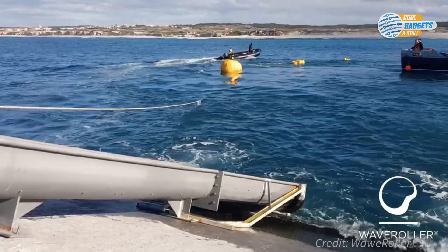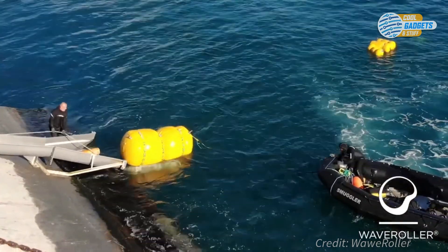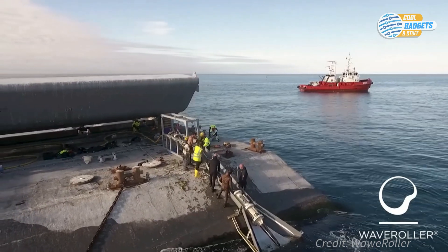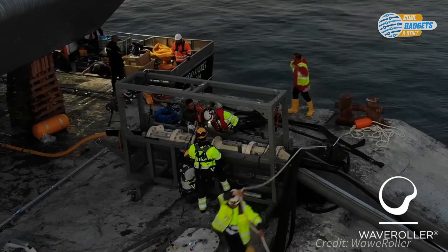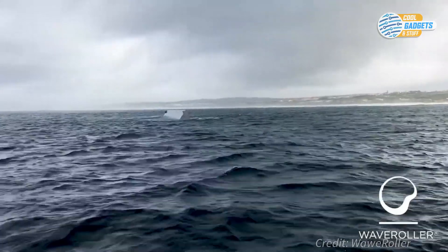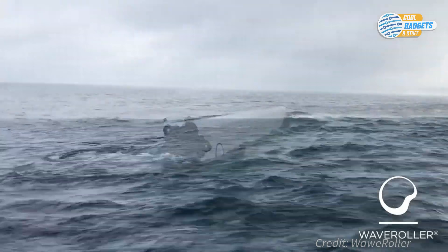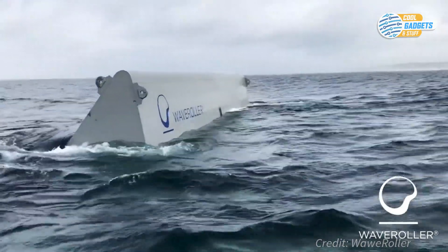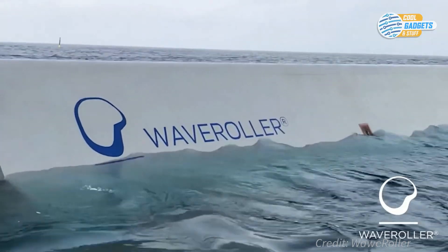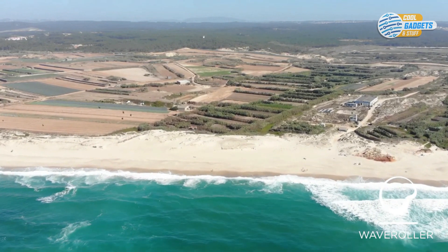The sealed hull protects marine life from noise and other possible pollutants. The Wave Roller can also generate far more energy than wind in a site of comparable size — about seven times more power generating capacity than a wind turbine in a similar sized area. The device operates underwater with very low visual impact, ensuring preservation of the natural beauty of the coastline. The first commercial scale Wave Roller is already deployed on the coast of Portugal and has begun feeding electricity to the Portuguese national grid.